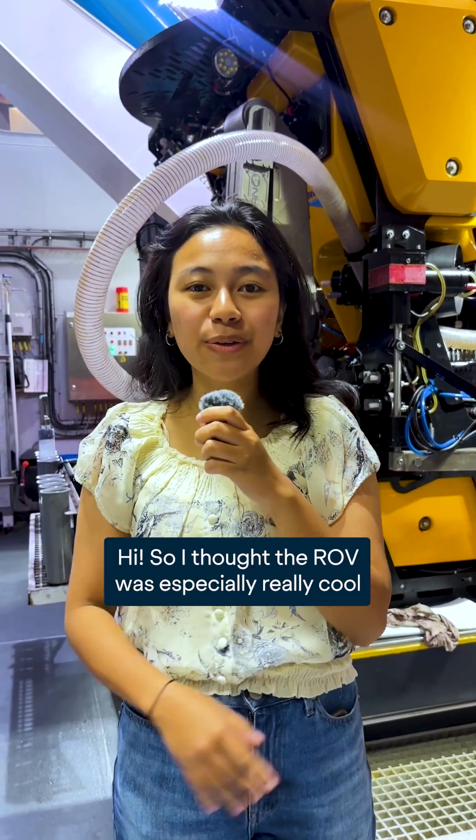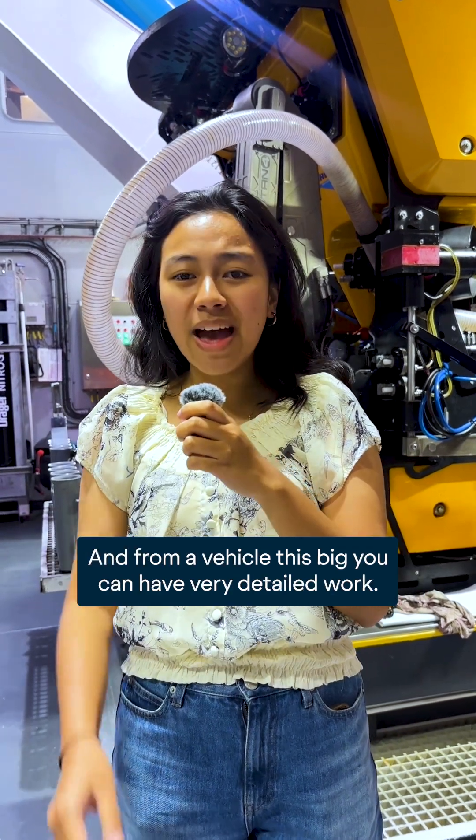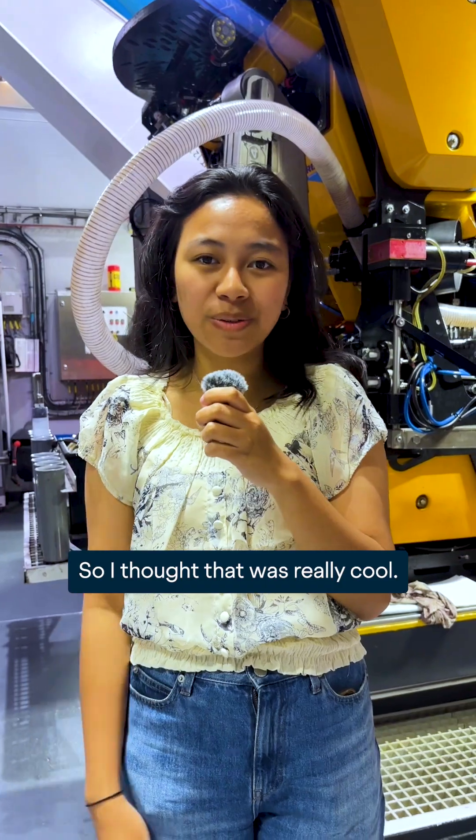I thought the ROV was especially really cool because the arms and the pinchers, they have like seven functions, and from a vehicle this big you can have very detailed work. So I thought that was really cool.